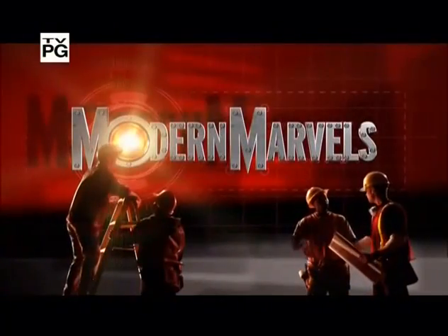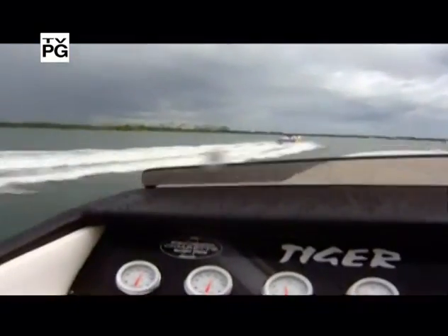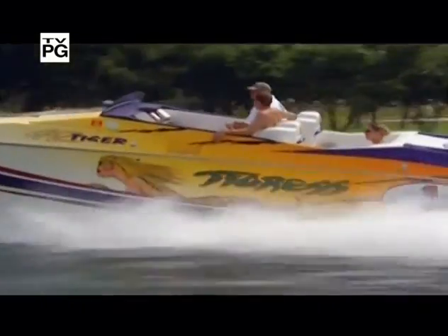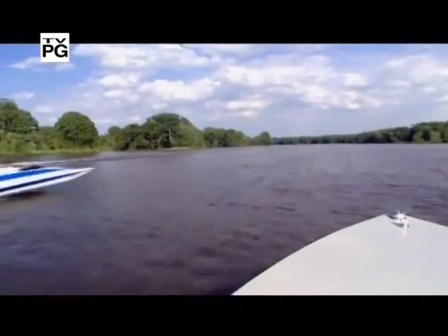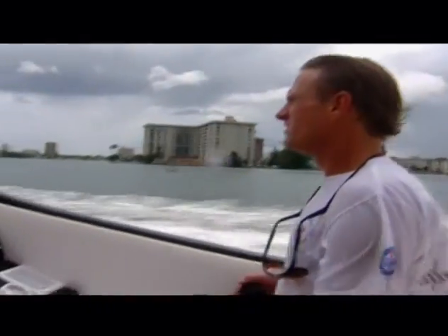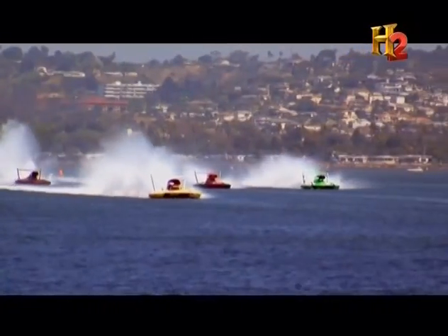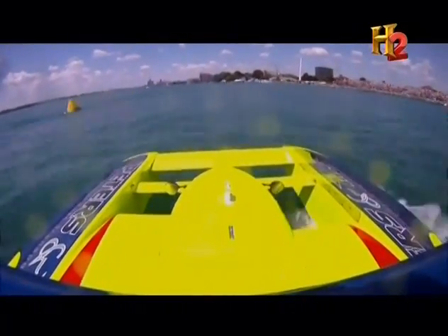We now return to Driver's Seat on Modern Marvels. Some of the fastest and most dangerous rides around are experienced from the driver's seats of two utterly different vehicles: speedboats and airplanes. Combining the best elements of each results in one of the wildest rides of all. Welcome to the driver's seat of a hydroplane.